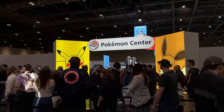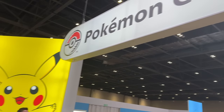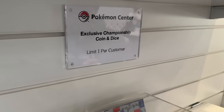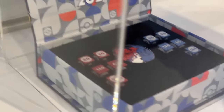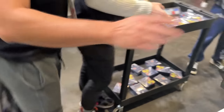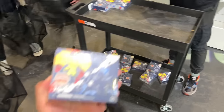We're almost at the Pokemon Center - gonna show you what they have. All right, we're going in now. The first thing here is the coin and dice set, which seems to be sold out. You do have the Armarouge and Ceruledge red and blue dice sets, but the coins are sold out. Oh wait - they've got them here, constant restocks going on!